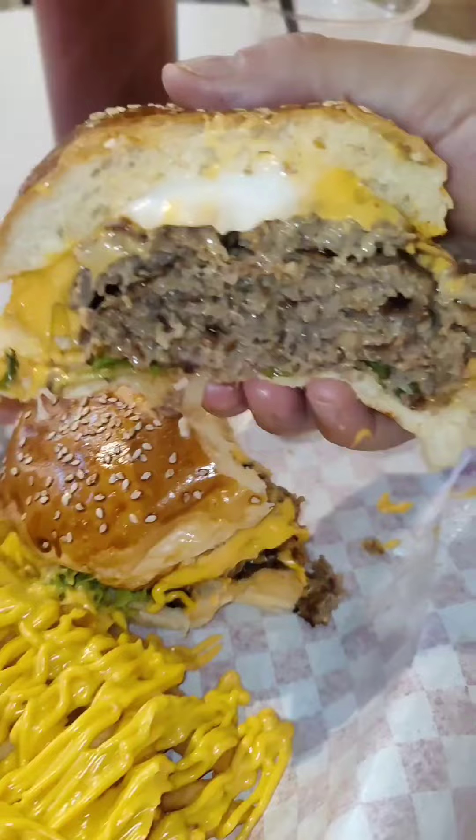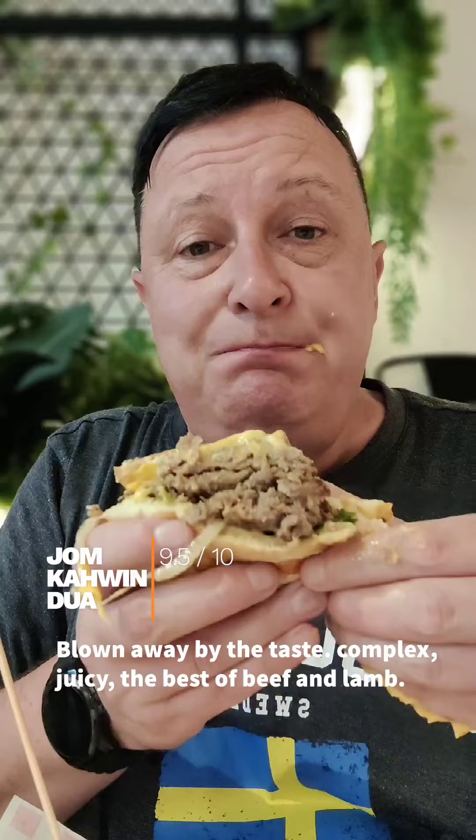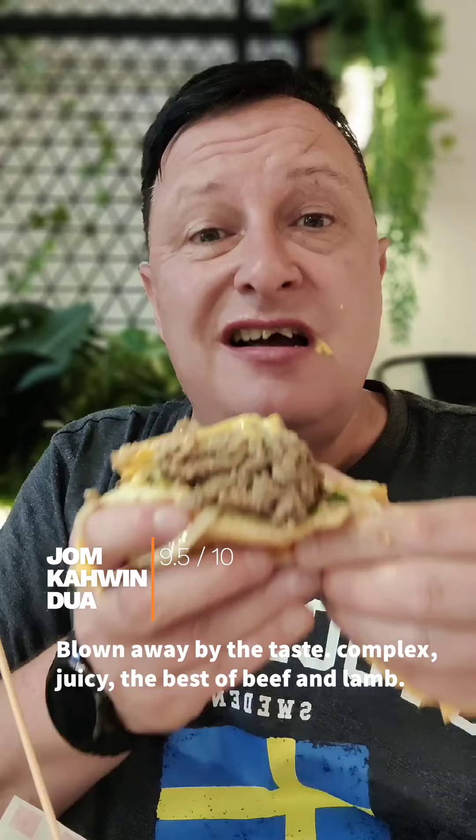Will these be epic patties of perfection? I mean, this is impressive. Incredible. The flavour takes the best part of both beef and lamb, melds them together, puts lots of runny cheese on it, and is delicious.